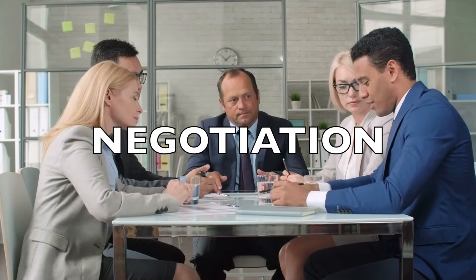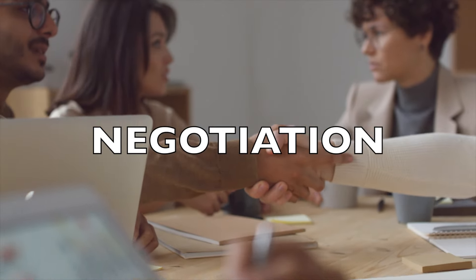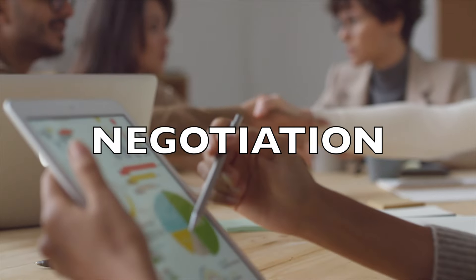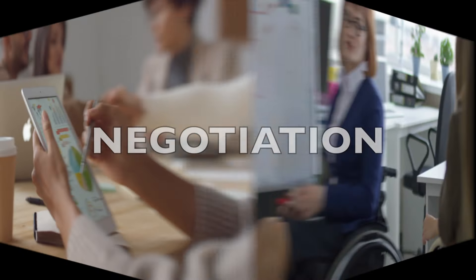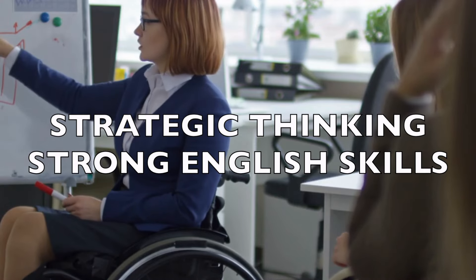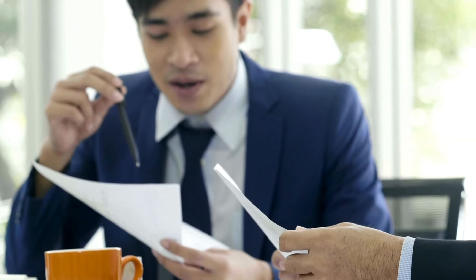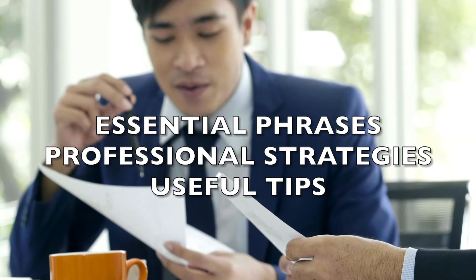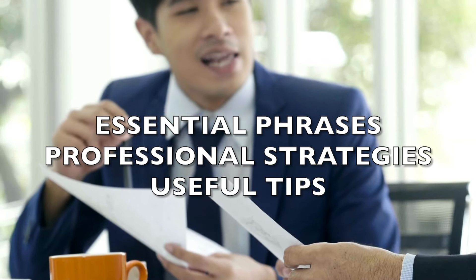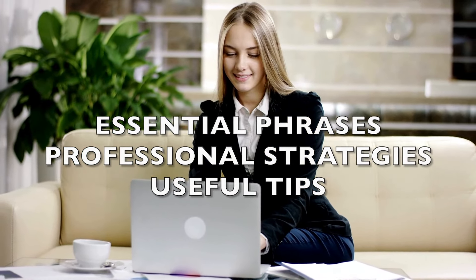Negotiation is a vital skill in business, whether you're working on a multi-million dollar deal or simply resolving a conflict. It requires not only strategic thinking but also a strong command of language. In today's lesson, we'll cover essential phrases, strategies, and tips for effective business negotiations.